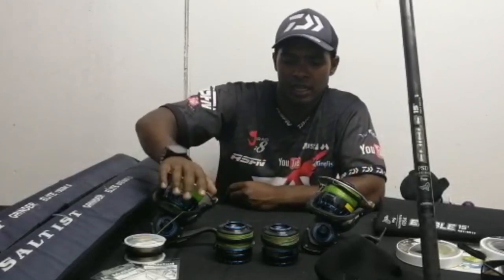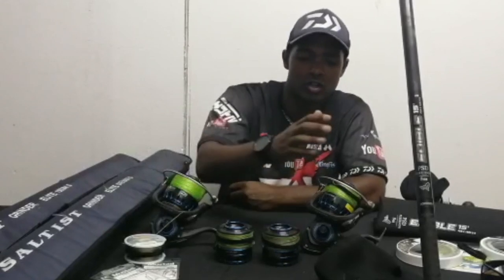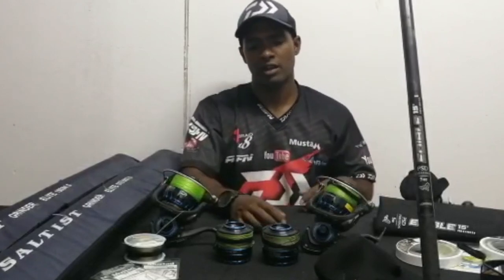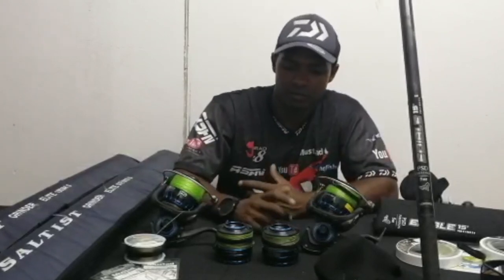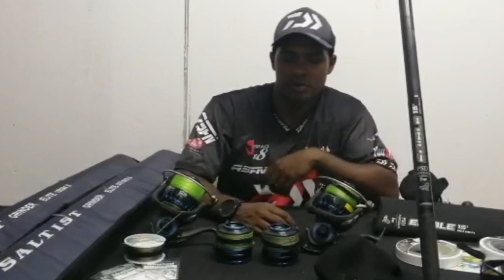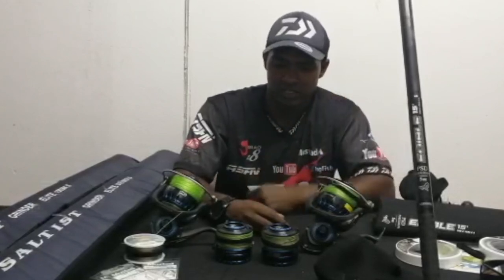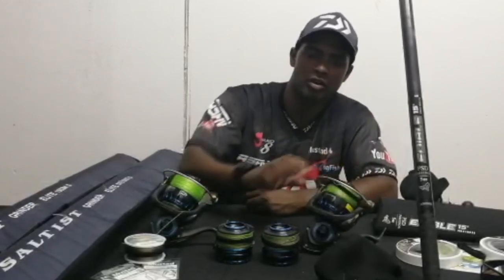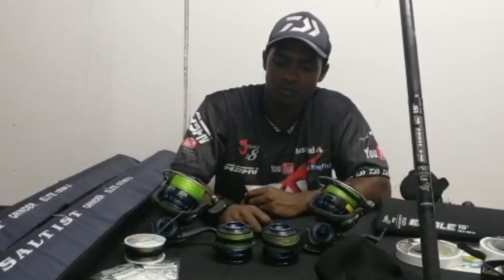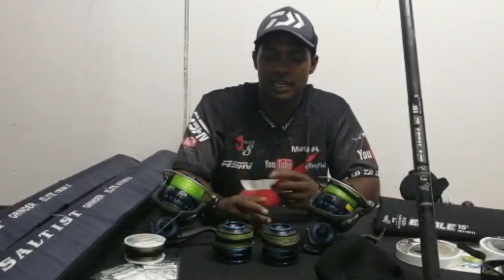On all of them I've got Aero braid backing and J-braid top shots, ranging from 20 pound right up to 50 pound. That covers me in every aspect — if I want to scale down and fish for pompano I can drop to a 20 pound, and if I want to fish for a kob I can pop on a 40 or 50 pound. That gives me the versatility I need for targeting more species in one session.